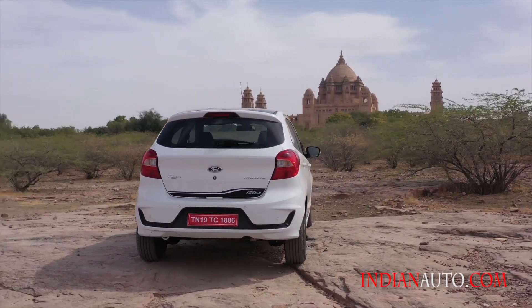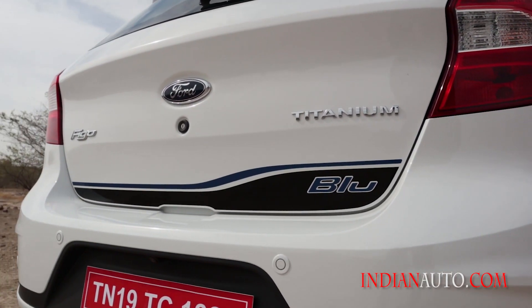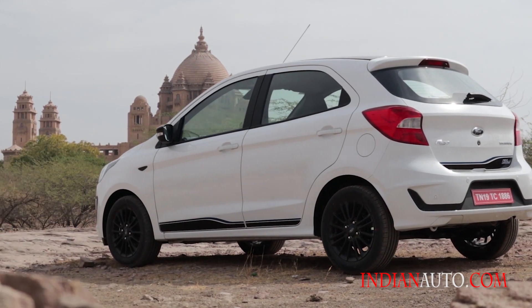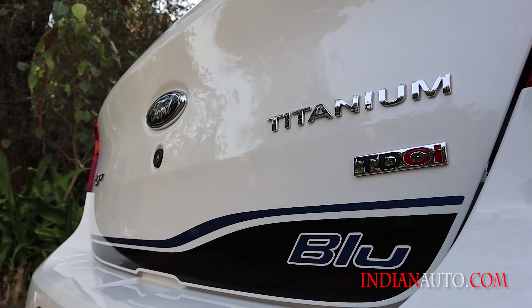Apart from these cosmetic updates, Ford has even changed the trim level options that the Figo will be available with. These now include Ambient, Titanium, and Titanium Blue. The latter offers the sportiest accents and color combinations of the three.